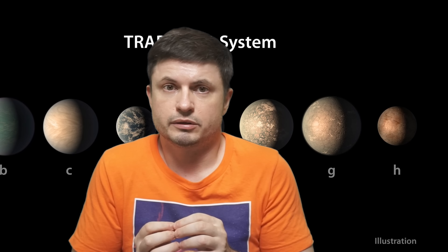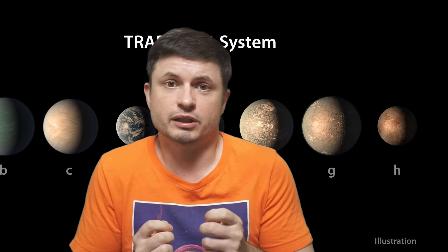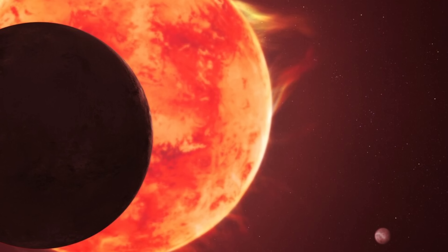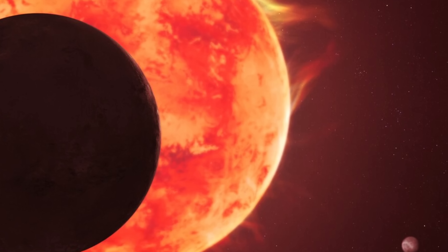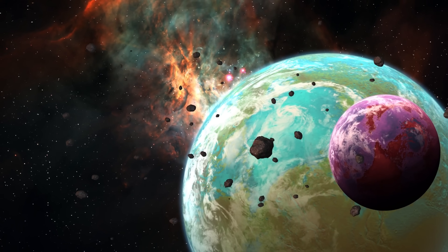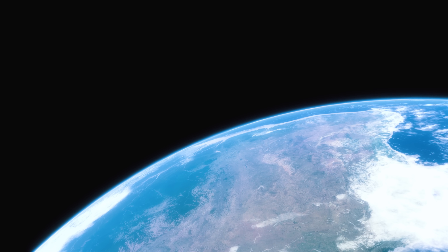James Webb Space Telescope observations of the outer planets are still ongoing and not yet completed, so we still have four potential chances to find something. However, these observations have grounded our expectations regarding discovering life. The search for biosignatures remains extremely challenging — potentially impossible — because right now we can't even definitively find signs of gases. Discovering signs of a biomolecule would be even harder.